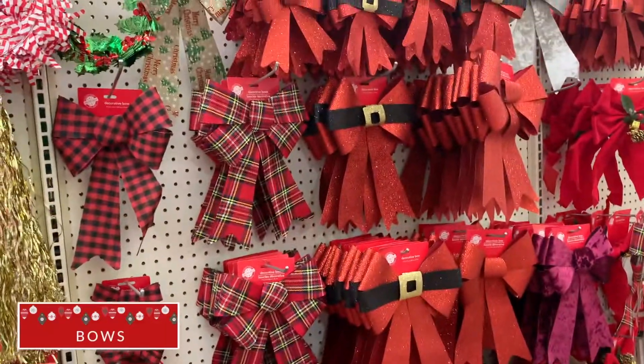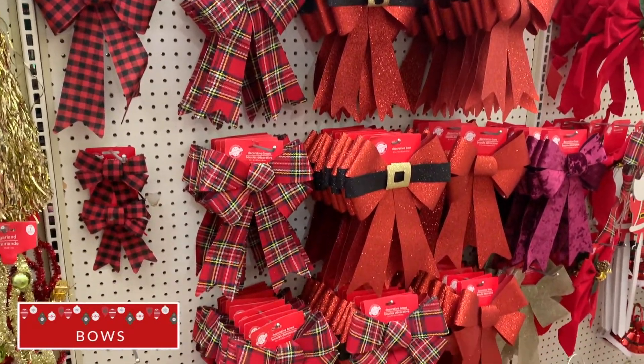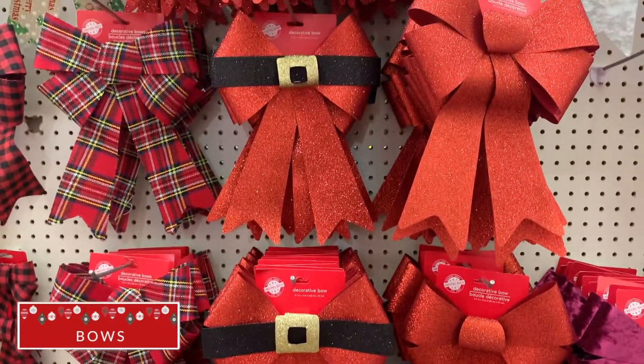The first thing on my list are the bows. They have a beautiful selection. This would be a great way to spruce up an old wreath or to even hang on your door.